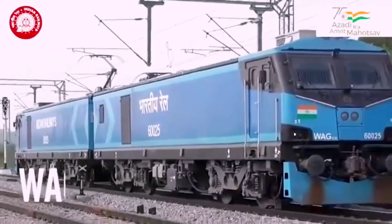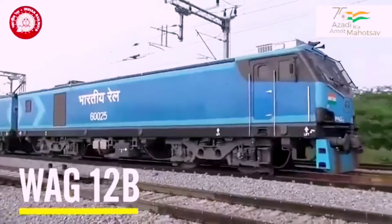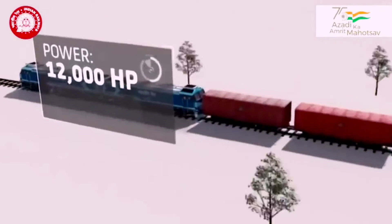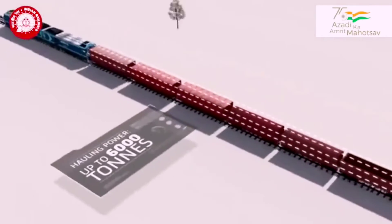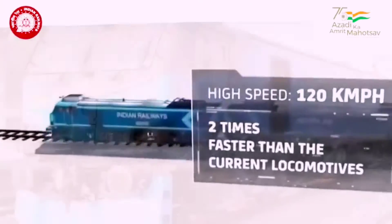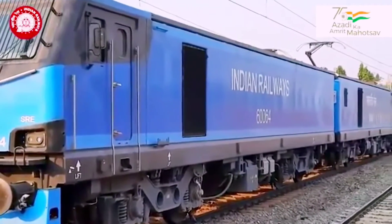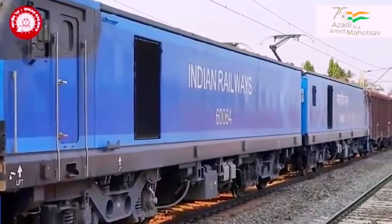The Indian locomotive WAG-12B is the most powerful locomotive to run on Indian tracks. Cumulatively, these electric locomotives have already clocked over 1 million kilometers, thus providing a significant fillip to the country's freight logistics landscape.